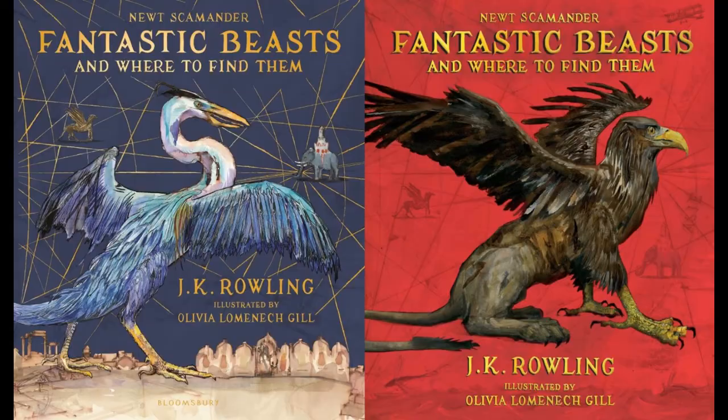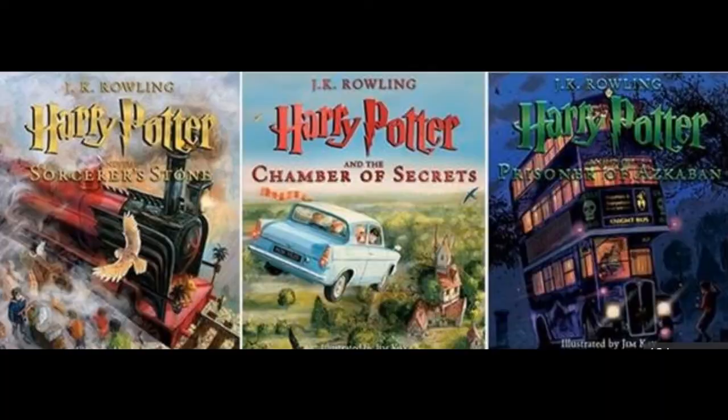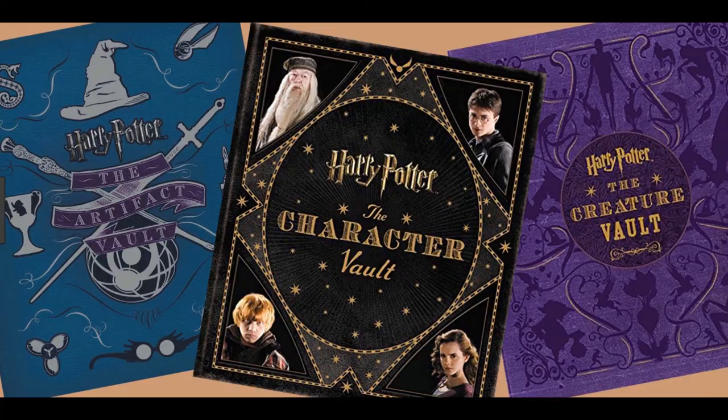Quick backstory: I know that there are a lot of illustrated books out there now for the Harry Potter series. I think so far they've done the first three books. There's also a lot of behind-the-scenes making-of books, the vault series that go into characters and different aspects of the movies, and Fantastic Beasts and Where to Find Them illustrated version as well. All of those are beautiful collectible items — I personally don't own any of them yet as they're pricey, but this book I immediately jumped the gun on when I heard about it.